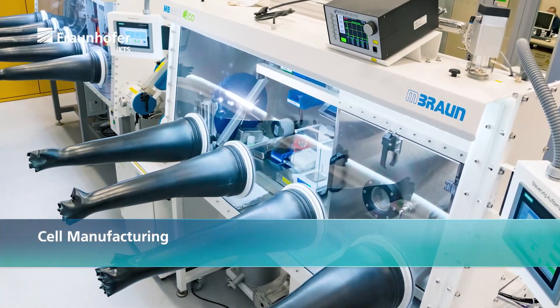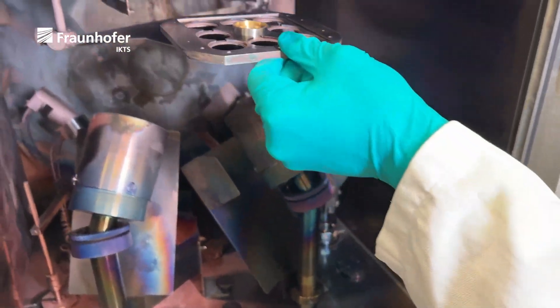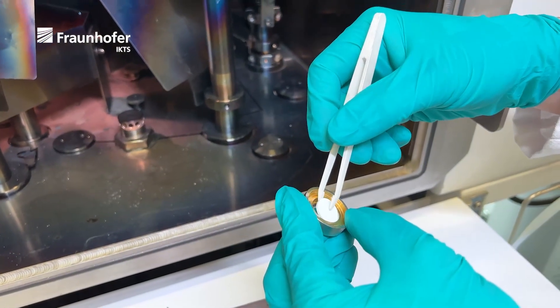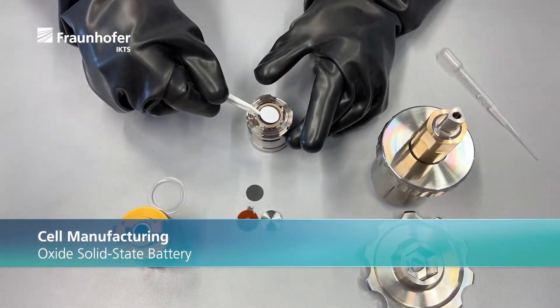For the preparation of the electrochemical analysis, several gloveboxes with integrated systems can be used. A PVD chamber with sputtering functions allows the coating of solid electrolytes with electrodes, and thin conductive films or metallic interlayers can also be applied. For the characterization of materials and cells, different experimental setups are available.